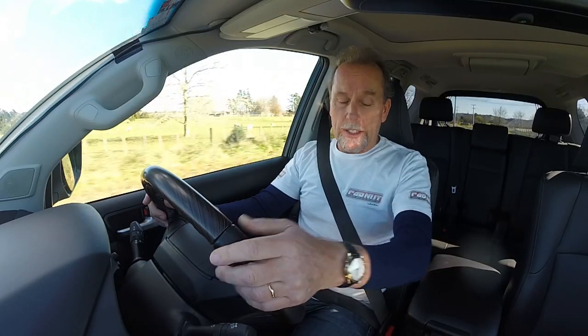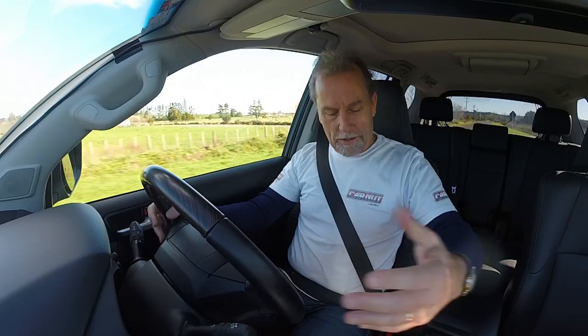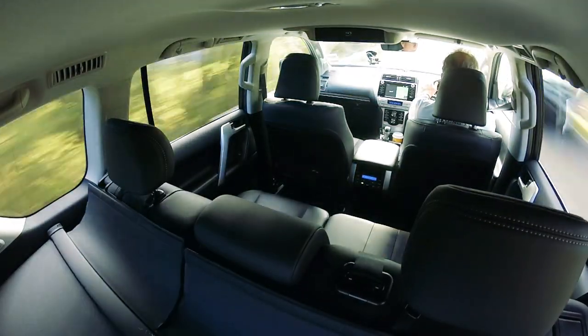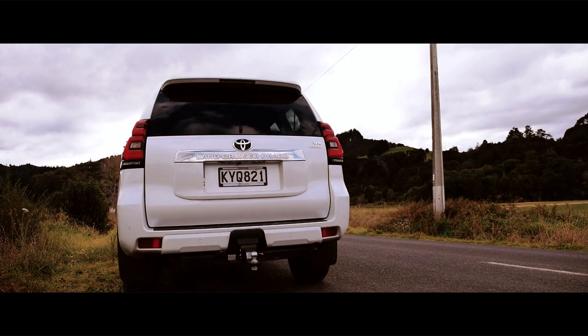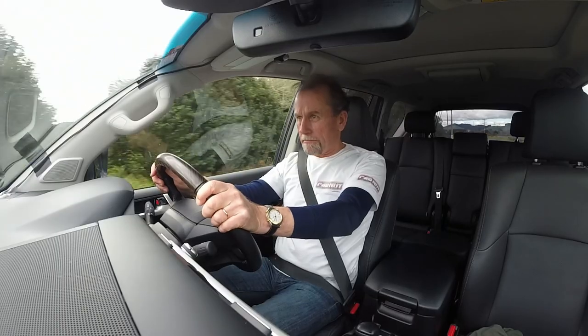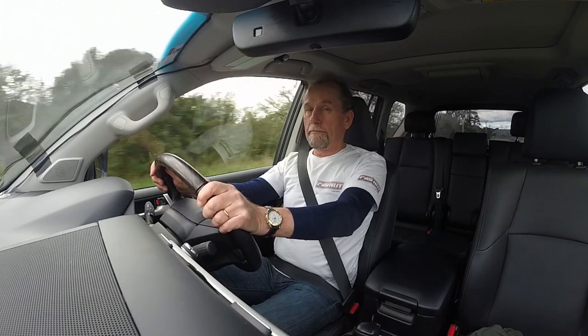Behind that 2.8-litre diesel is a six-speed automatic transmission. It's fairly conventional — there are no paddle shifters. You can move it into a self-selecting mode, but why would you? There's no real satisfaction or increased speed to be gained by self-selecting gears, maybe when you're in off-road mode. Now, I know what all your car nuts really want to hear: how does it sound under hard acceleration? Not fantastic.